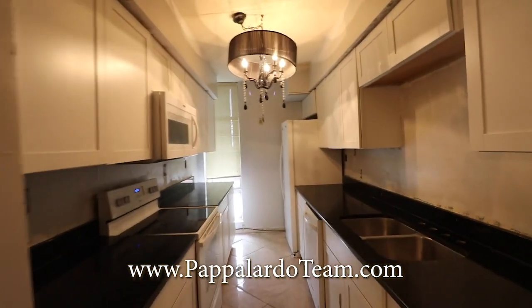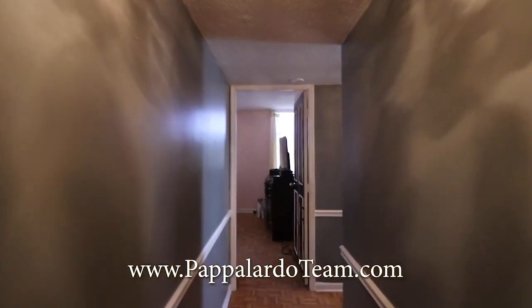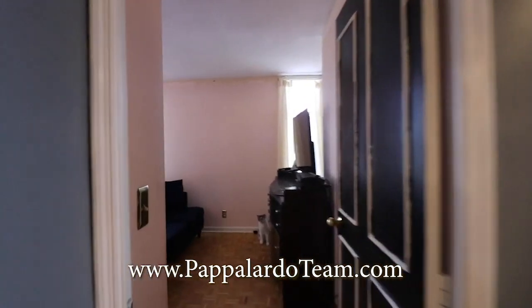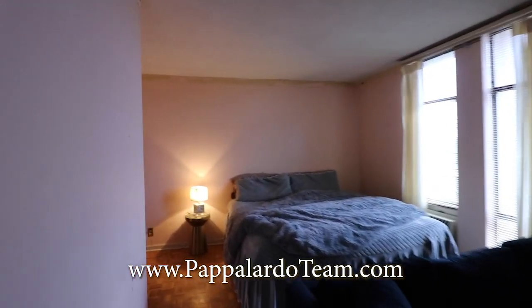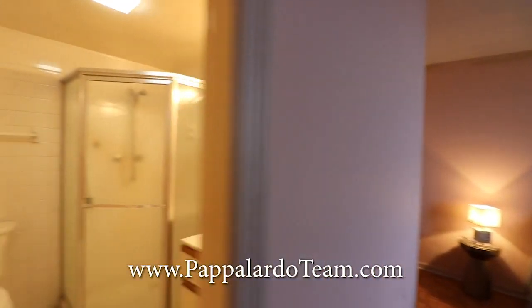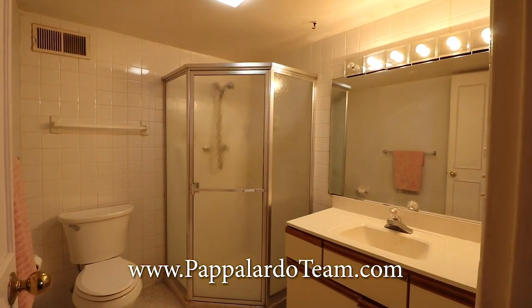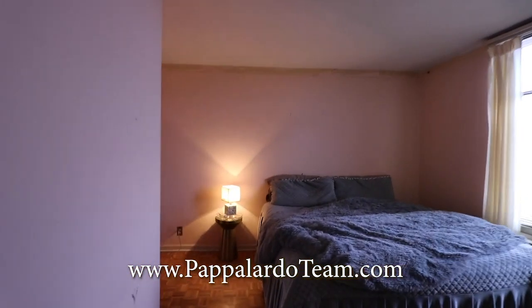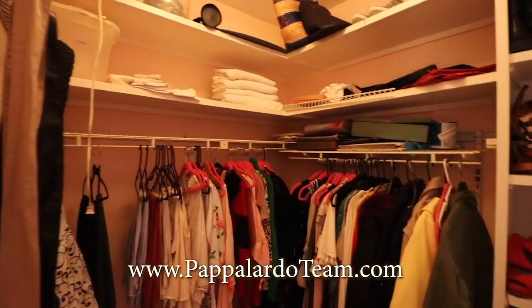Let's go see the bedrooms. Here's the hallway guest bath. Down here is the master — you can see it's a big-size master. Here's the master bath with a stand-up shower and vanity. Over here in this corner is a walk-in closet with built-ins — how amazing is that!